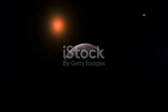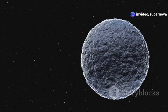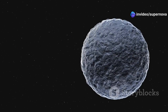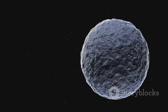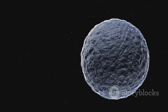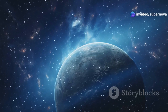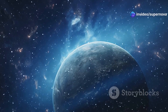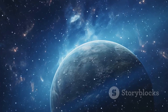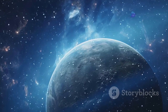The habitable zone, often referred to as the Goldilocks zone, is the region around a star where conditions might be just right for liquid water to exist. This means that Proxima b could potentially have liquid water on its surface — a crucial ingredient for life as we know it. The presence of liquid water is one of the primary indicators scientists look for when assessing the habitability of an exoplanet. Proxima b is slightly larger than Earth and is located only 4.2 light-years away from us.